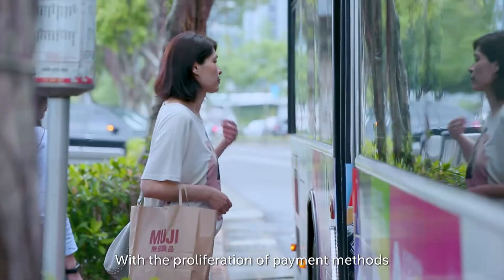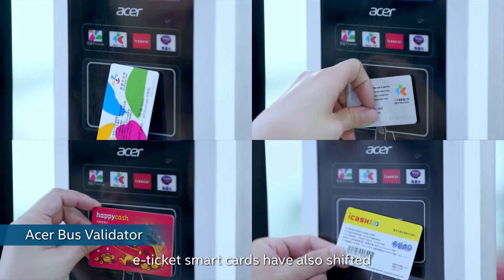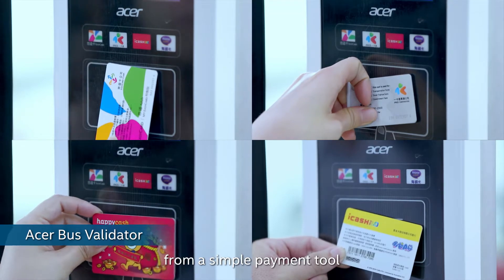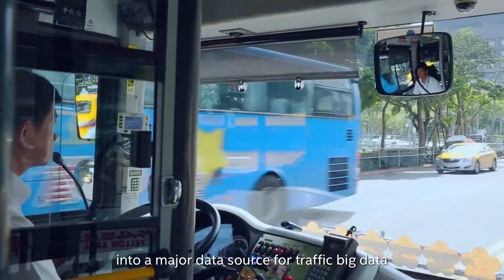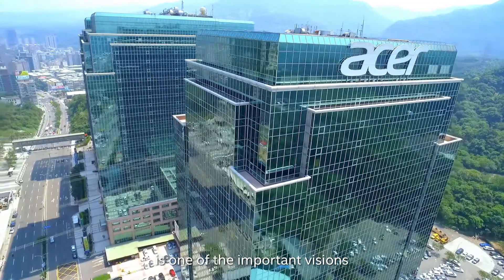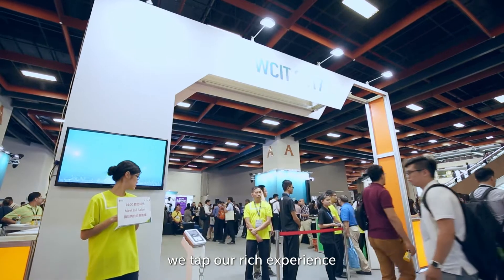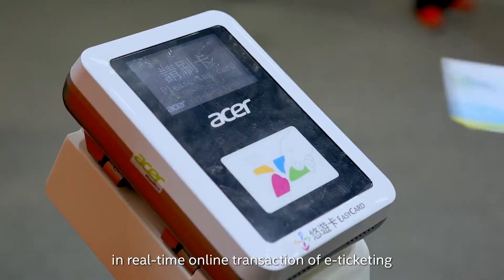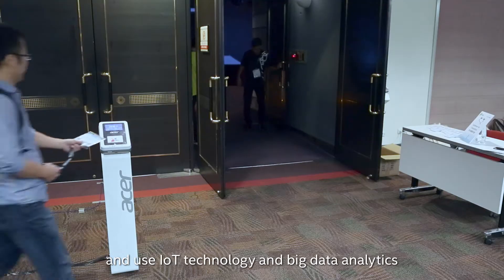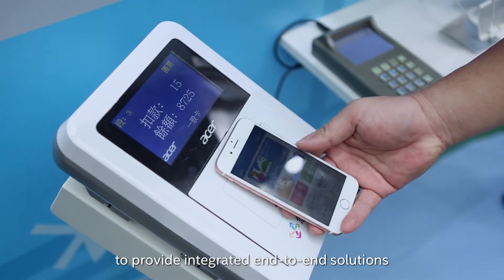With the proliferation of payment methods and development of the ICT infrastructure, eTicket smart cards have also shifted from a simple payment tool into a major data source for traffic big data. Developing smart traffic is one of the important visions for Acer Smart City Solutions. Working with Intel, we tap our rich experience in real-time online transactions of eTicket, using IoT technology and big data analytics to provide integrated end-to-end solutions.